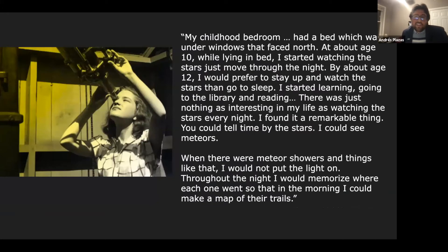Vera Rubin used to say she was interested in astronomy since she was a little kid. She would stay up all night lying in her bed, looking at the stars, fascinated by them — she would rather do that than go to sleep. And we're all fascinated by astronomy; we should all be able to study it and not have anyone tell us we can't.